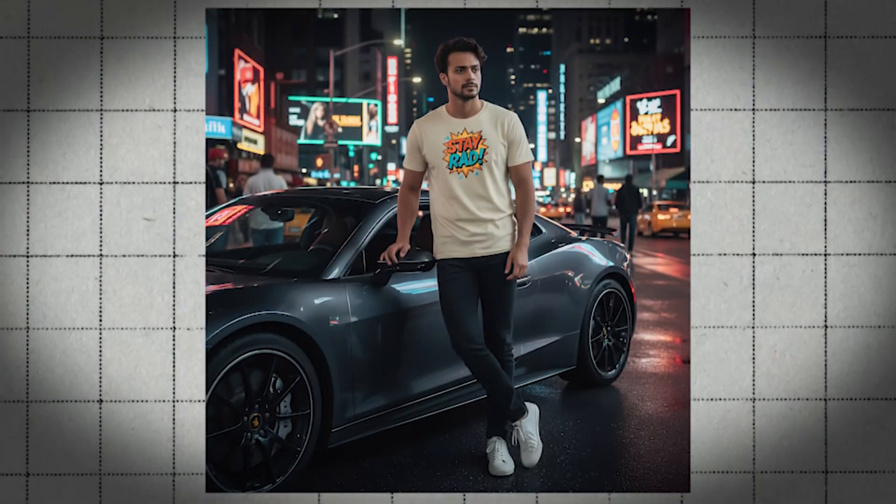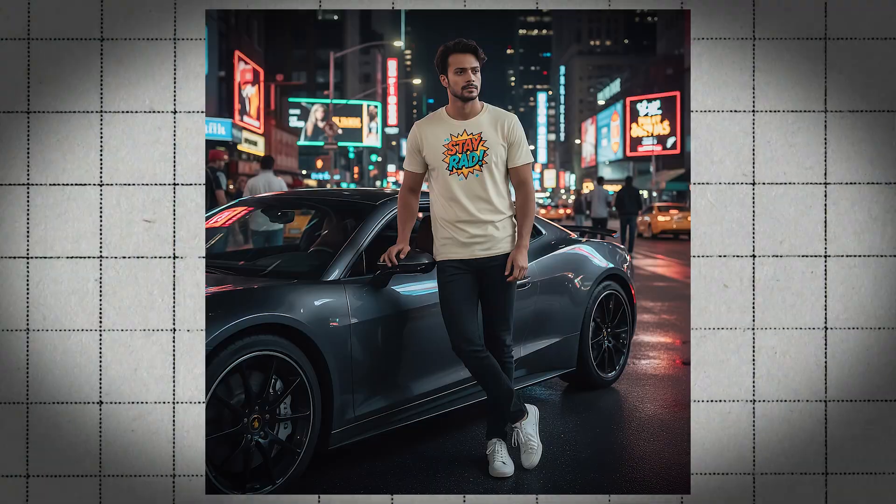What if I want to drop this person into a cinematic scene, like standing next to a sick sports car in the middle of a busy city? With Google's Gemini 2.5 Flash Image, you can pull that off in just a few clicks. Boom. And that's just scratching the surface of what this tool can do.